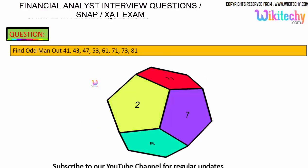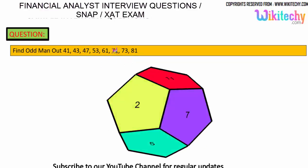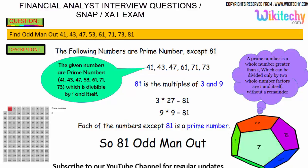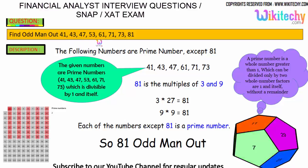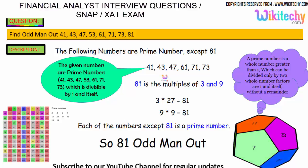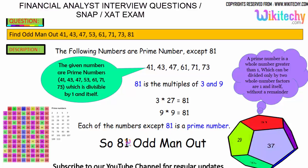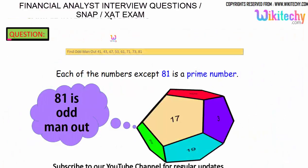Let us move on to the other problem. Find the odd man out: 41, 43, 47, 53, 61, 71, 73, 81. We need to identify which one is odd. Over here, 41, 43, 47, 53, 61, 71, 73 are all prime numbers. Everything is a prime number except 81, which is divisible by 3. 81 is a multiple of 3 and 9, so 81 is not a prime number. Therefore 81 is the odd man out.